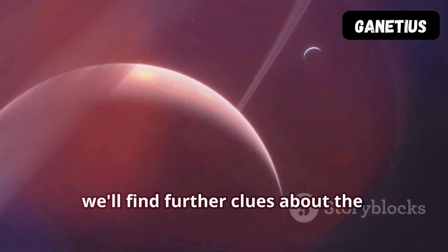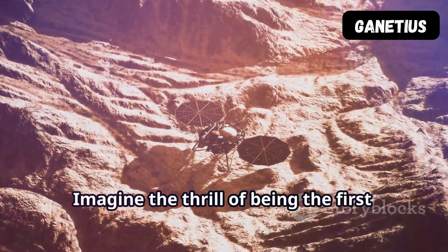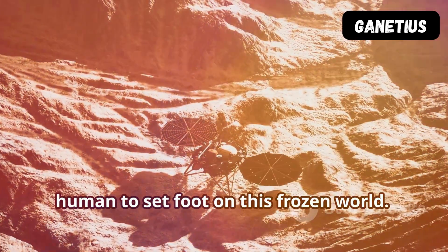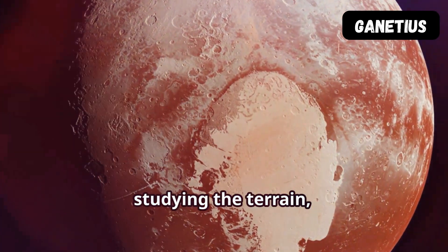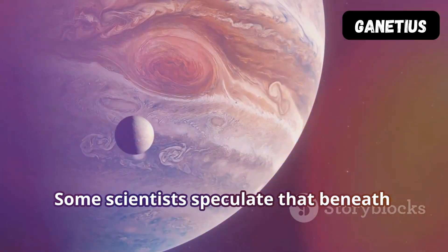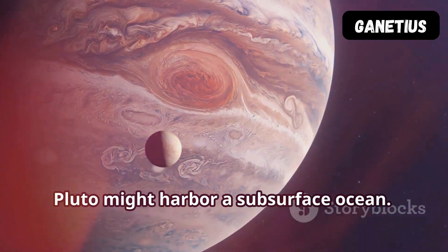And maybe, just maybe, we'll find further clues about the origins of our own planet Earth. Imagine the thrill of being the first human to set foot on this frozen world — collecting samples, studying the terrain, and uncovering the mysteries of Pluto first-hand. Some scientists speculate that beneath its icy crust, Pluto might harbor a subsurface ocean.